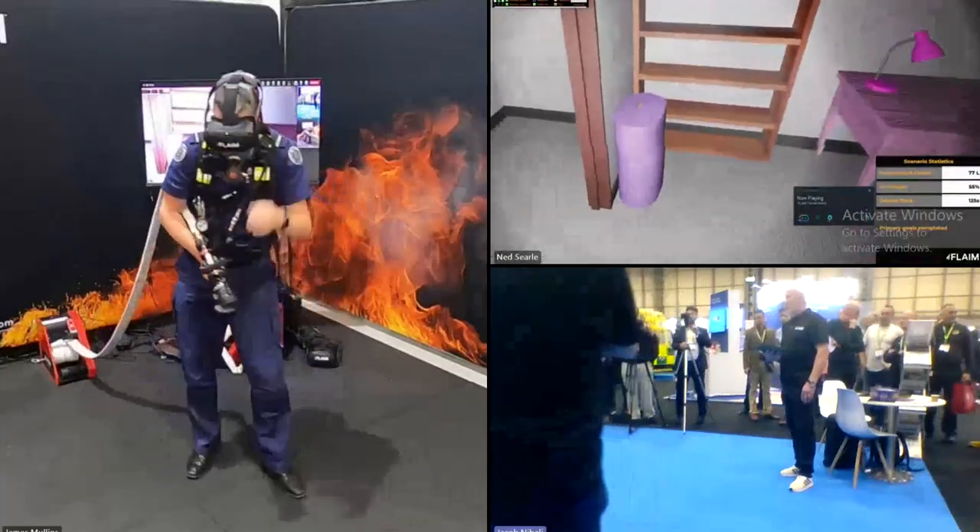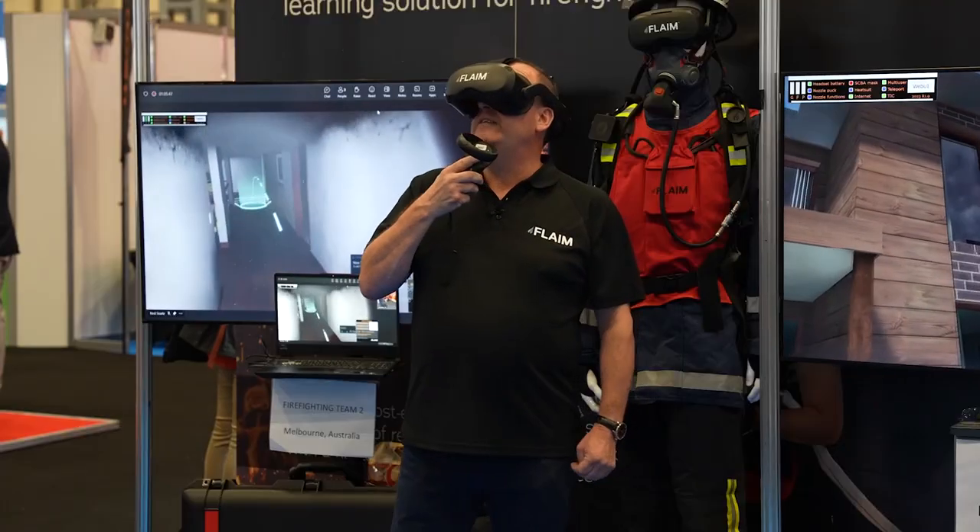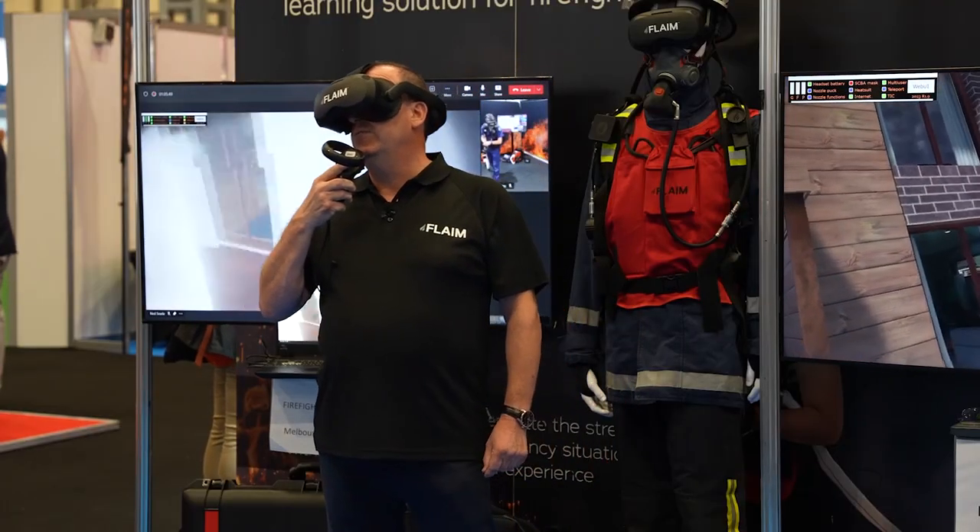The incident commander will now instruct the crews to leave the property to conduct a debrief. CR40 Papua 1, we request the attendance of a Tier 2 fire investigation officer to this location. CR40 Papua 1, over.